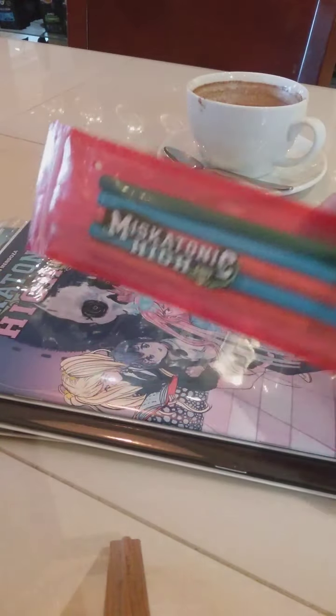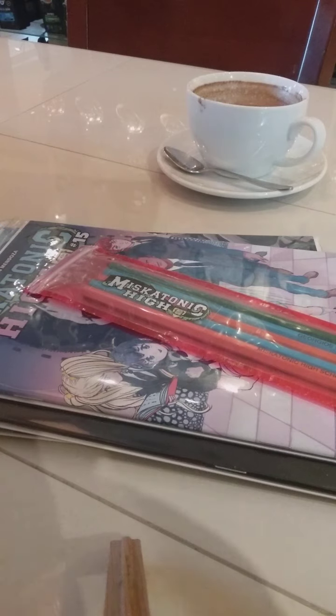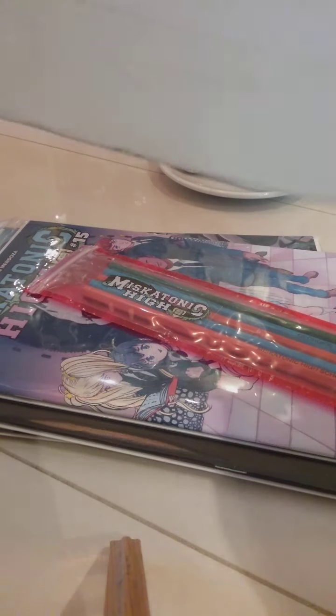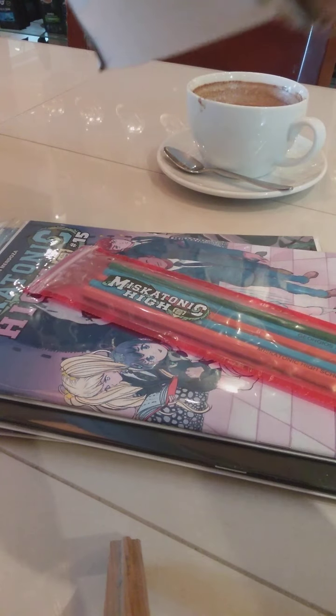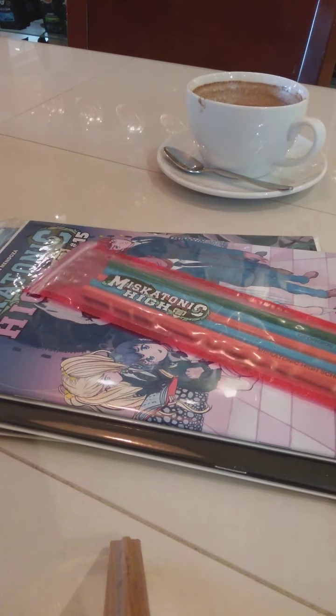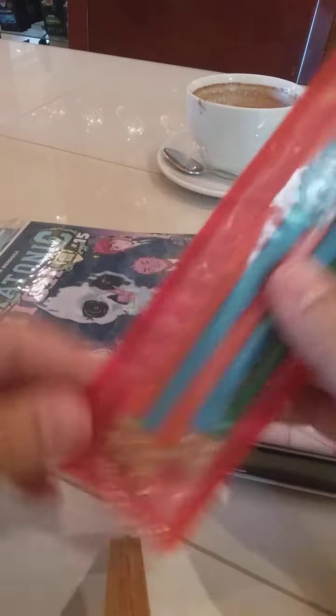There's actually pencils in here. I actually forgot what the campaign perks and everything were. I think there's nothing else in here. Okay, I think we've got everything out of the box. That's what we got. So one of the perks or stretch goals, I think, was pencils.